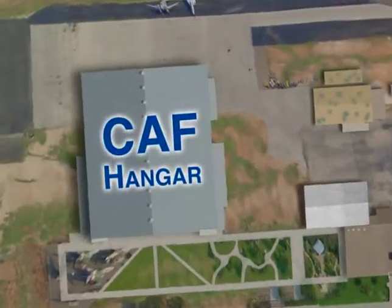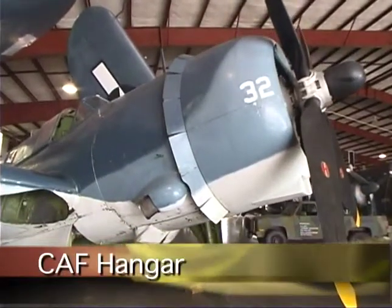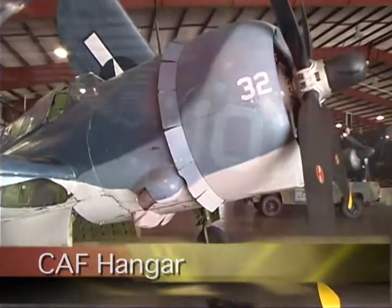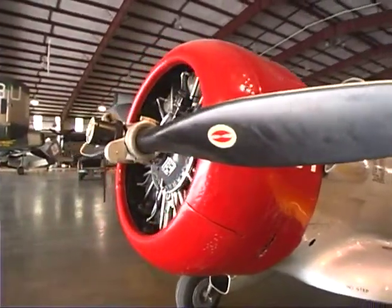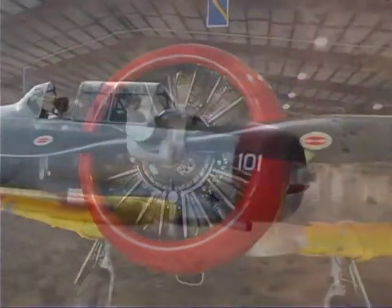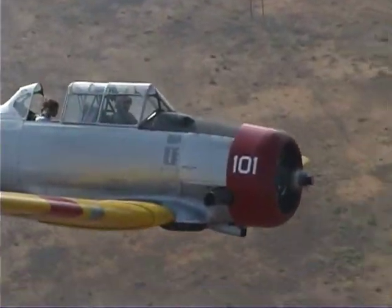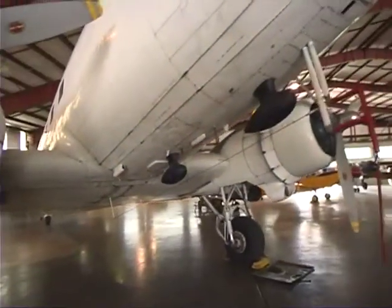The largest building in the CAF complex is the hangar, which houses a unique collection of World War II aircraft, including rare and one-of-a-kind planes. The hangar offers visitors a chance to step into the past among these vintage aircraft. The aircraft are maintained and flown by volunteers in the CAF units across the country and are flown to Midland on a quarterly rotating basis to be displayed in the hangar.